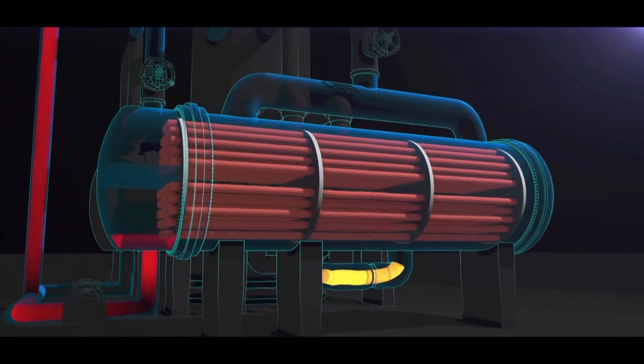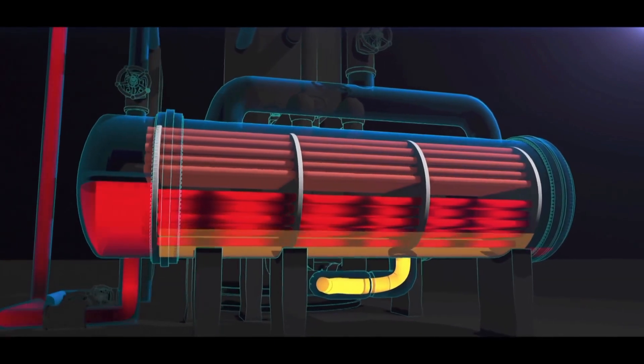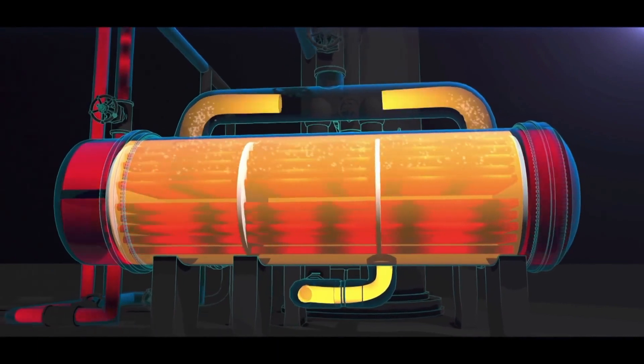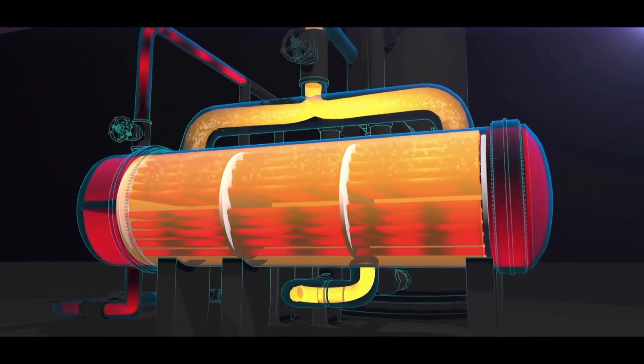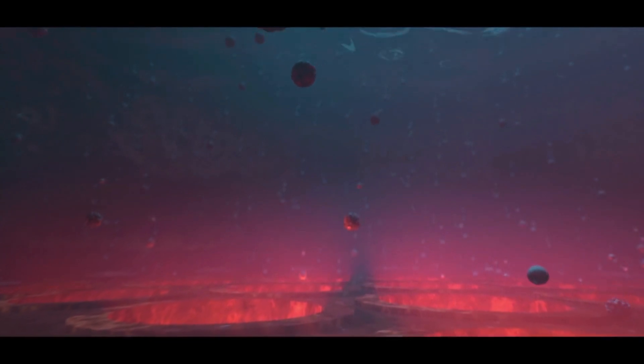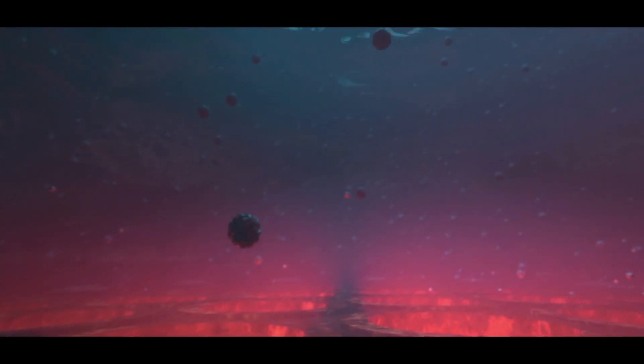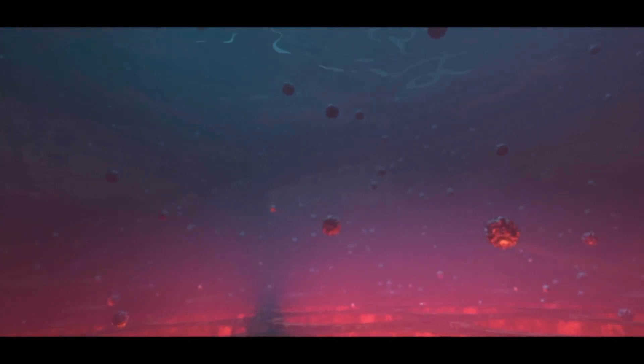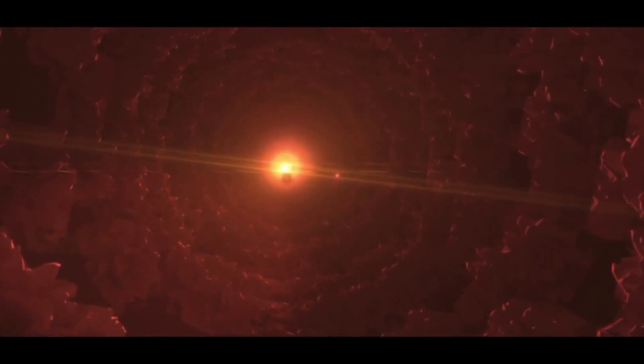The reboilers are shell and tube heat exchangers. Hot water flows through the tubes, heating and vaporizing propane that flows through the shell and back to the propylene fractionator. The water that flows through the tubes contains a small amount of oily tar, which condenses into the water earlier in the process. Over time, the oily tar from the water builds up on the walls of the reboiler tubes. This buildup is called fouling. Fouling reduces the efficiency of the reboilers, and periodically the reboilers must be shut down to clean the tubes.